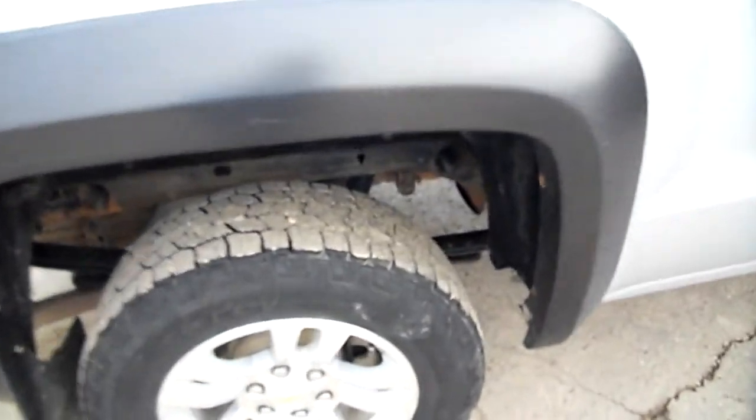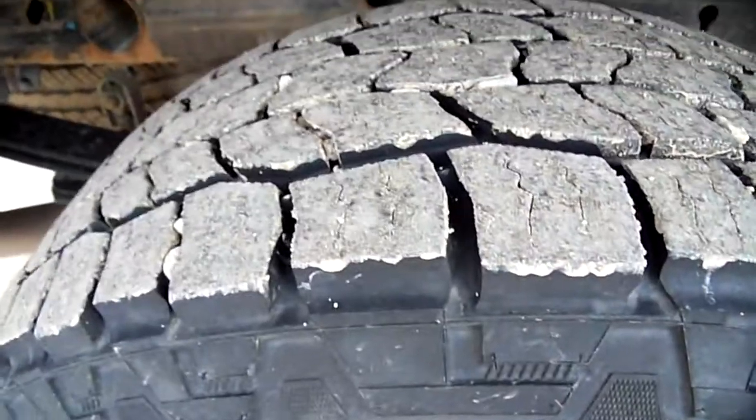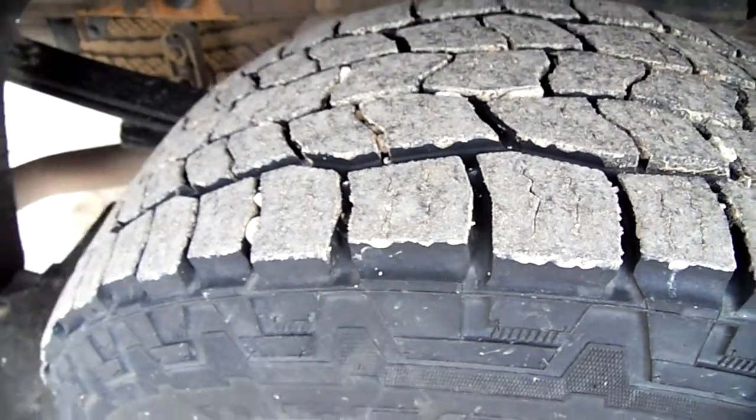Pay no attention to that frame — that's just because Chevy waxes their frames instead of painting them. But the tires are pretty good; sorry for the mud on them, but the tread is great.